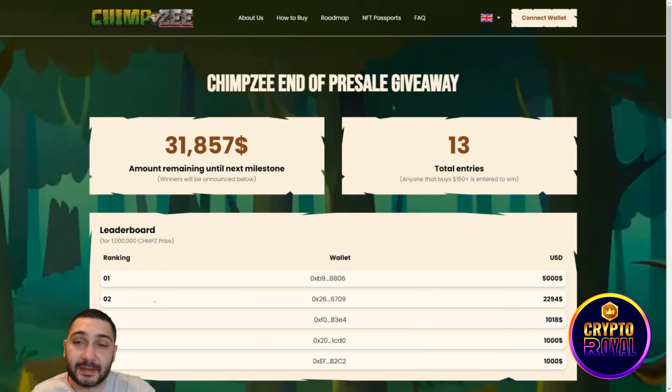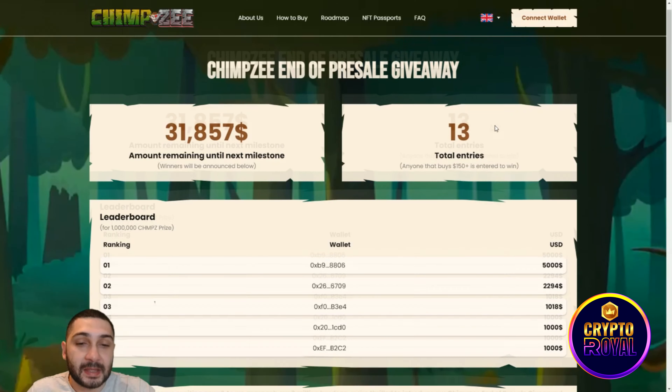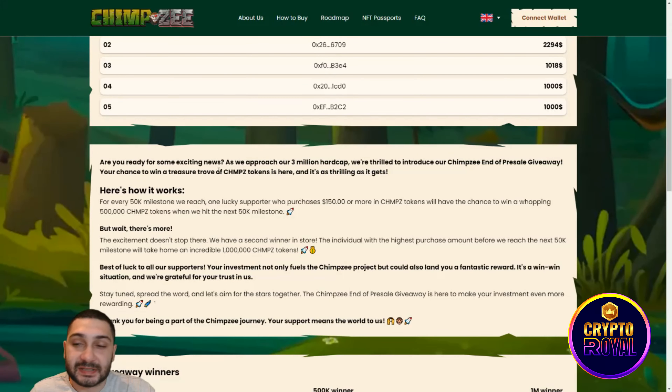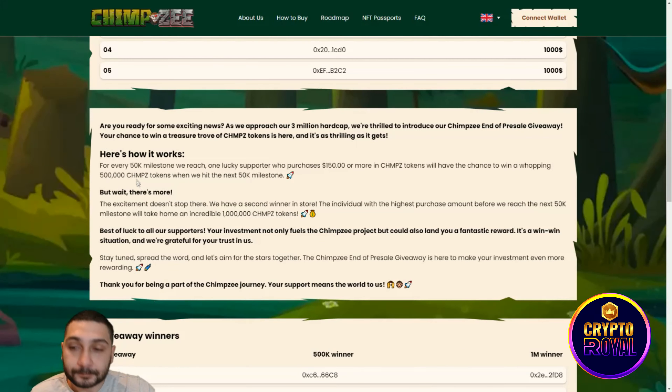They also have a great giveaway. The Chimzi pre-sale giveaway amount remaining until the next milestone is $31,857. They have a total of 30 entries, and anyone who buys their token for more than $150 is entered to win. Here you can see how it works.